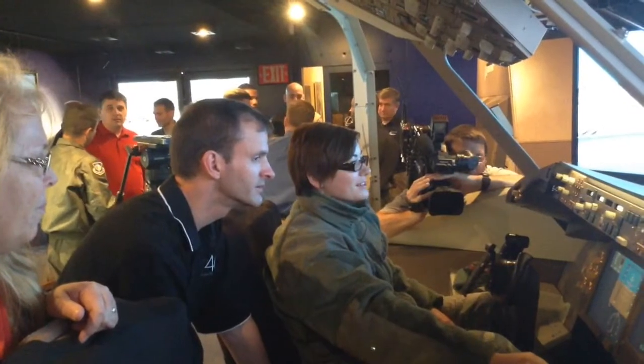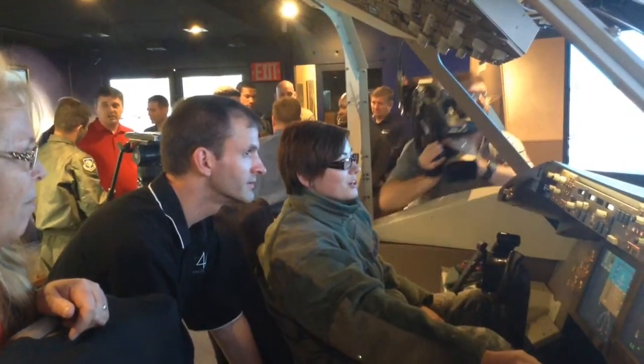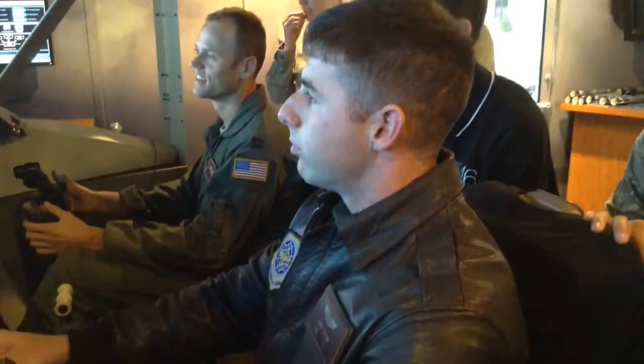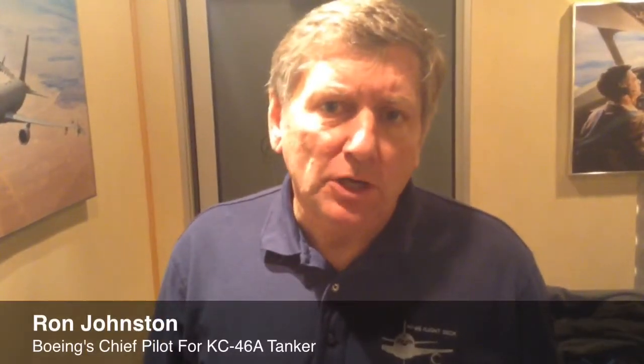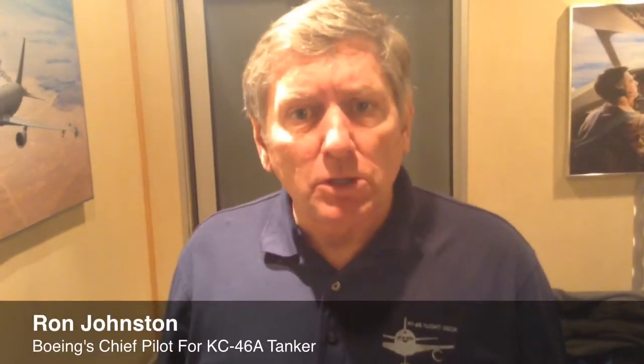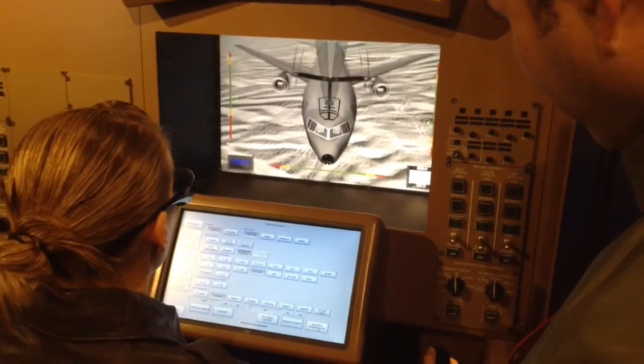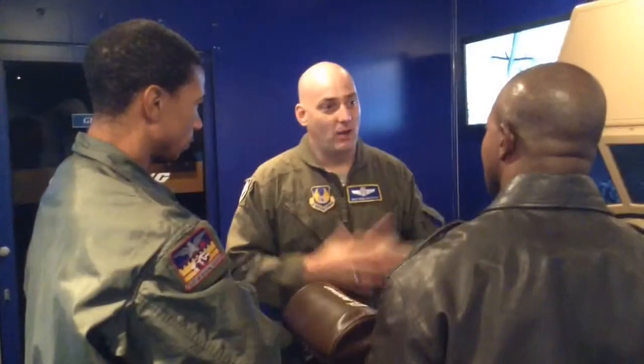The KC-146 is going to give the warfighter an amazing capability, both from the air refueling operator station, or the boomer station, and from the flight deck. From the air refueling operator station, we're going to have the capability for him to do his entire job sitting just after the flight deck in some very comfortable chairs. We have two stations back there, and either station can do every function that's required for the air refueling operator to do.